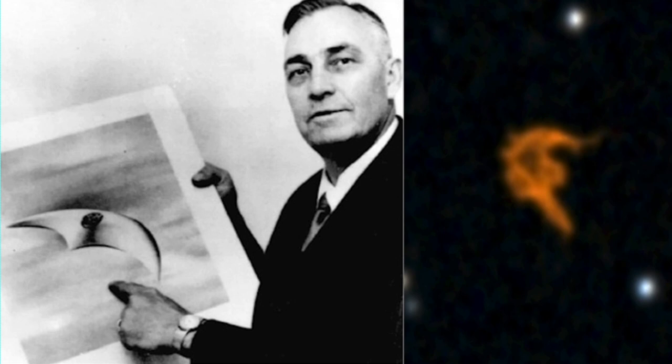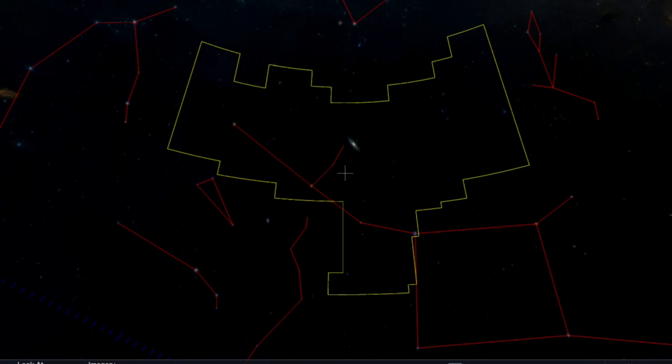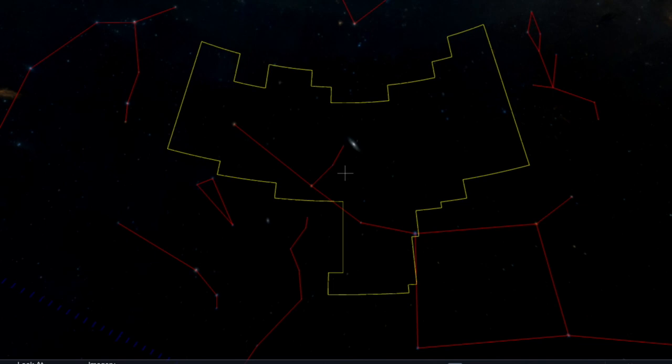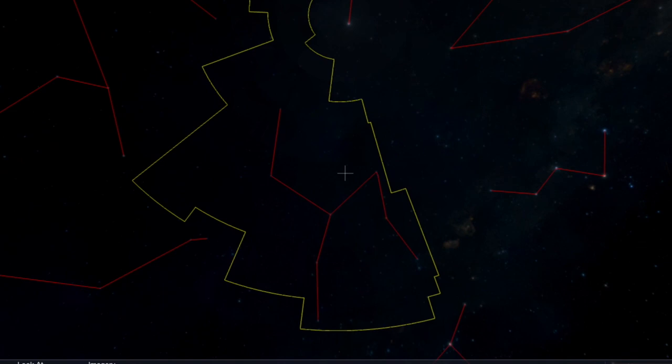Hey guys, welcome back, this is Scott. I got something interesting for you that relates to the Kenneth Arnold case from 1947. Remember, Kenneth Arnold saw nine of these bat-like craft when he was a pilot. Look at this — this is the WorldWide Telescope, and this is the object I found. It could be the size of an asteroid or a moon — it's huge. Whatever it is, it has a stark triangle inside of it. I believe this is the same kind of craft built by the same people that Kenneth Arnold saw.